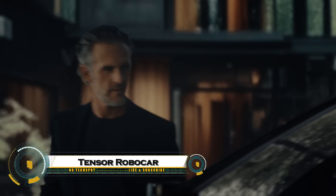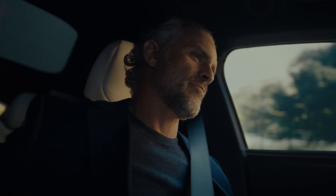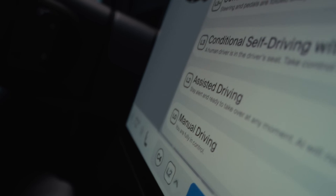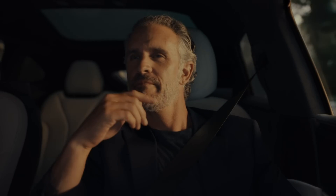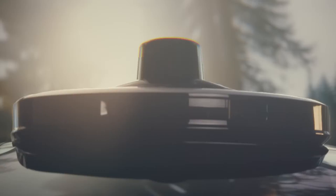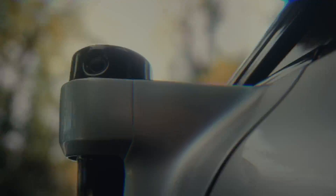TENSOR, Earth's first personal robocar, is a revolutionary autonomous vehicle designed to redefine personal transportation. Combining cutting-edge AI, advanced sensors, and fully autonomous driving capabilities, TENSOR allows users to travel safely and efficiently without ever touching the steering wheel. Its sleek, futuristic design is paired with smart connectivity, real-time navigation, and adaptive learning systems that continuously improve the driving experience.